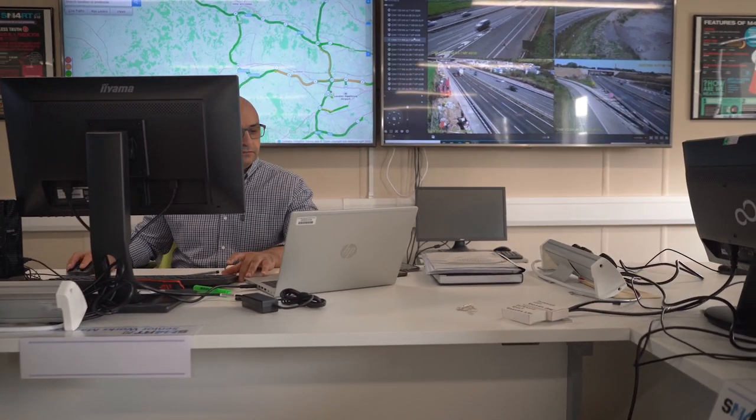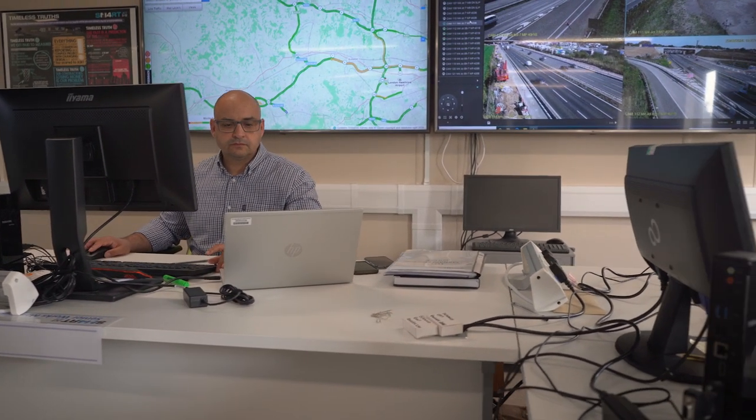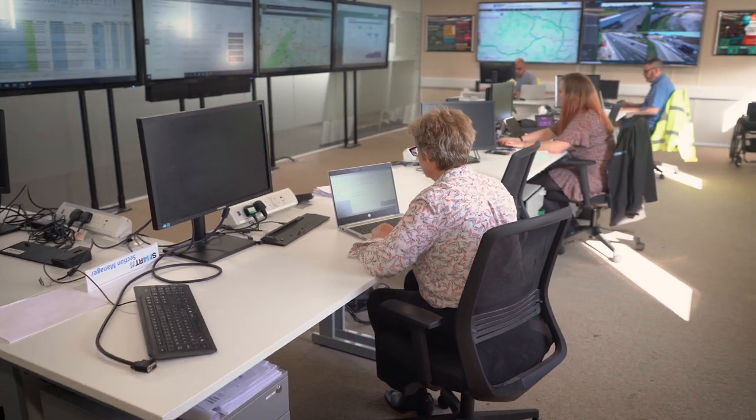Within planning we have our three weekly look-aheads, programmes and our bulk material concrete and haulage trackers, so we know what's been ordered for the week, and that comes off of our programmes.